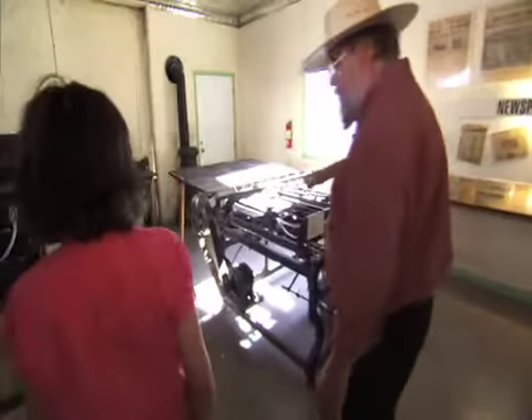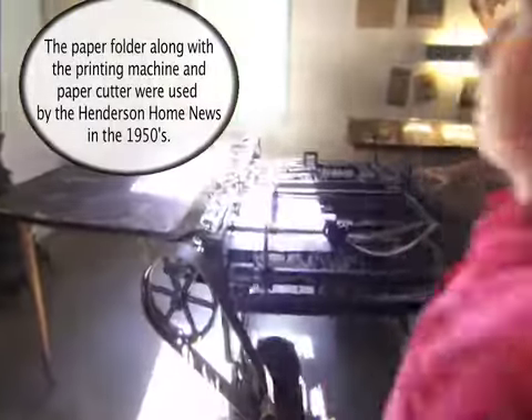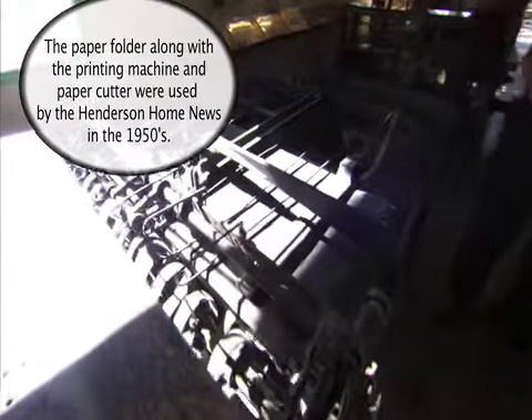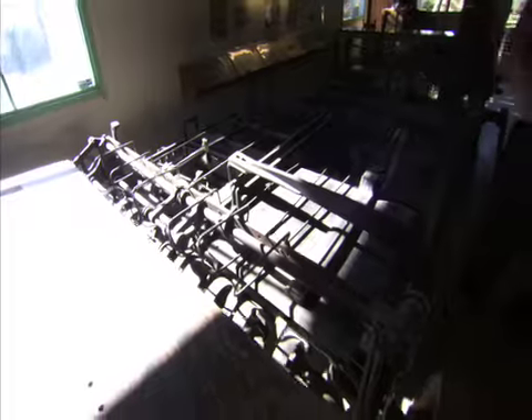This was a folder. Newspapers get folded up, and this was a machine that folded them. So they didn't have to do it themselves — they could put the papers in here, it would fold them into quarters, and then they were ready to go out.